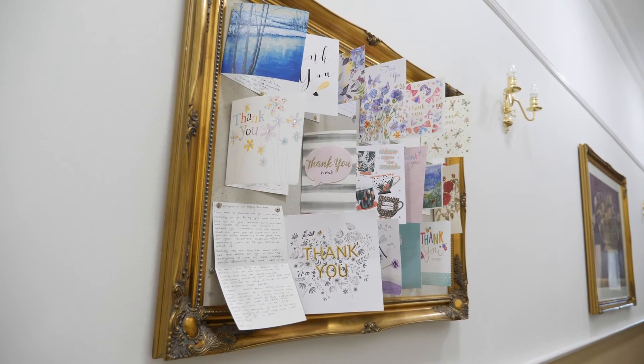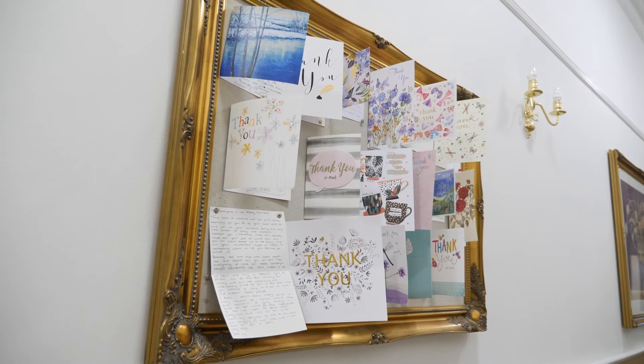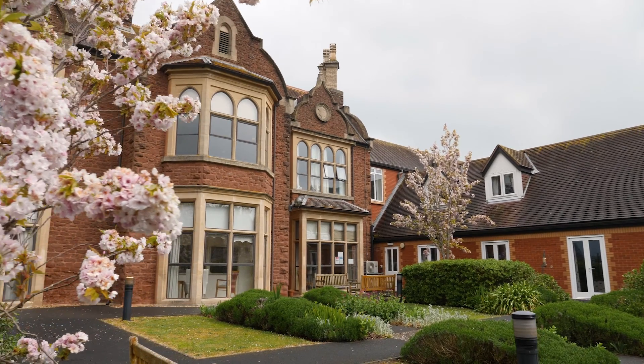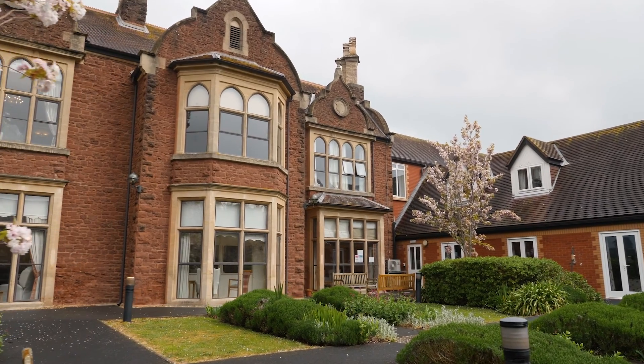Thank you for taking our virtual tour. For more information or to enquire today, please contact our enquiry support team. We look forward to welcoming you to the Rosary very soon. Thank you.